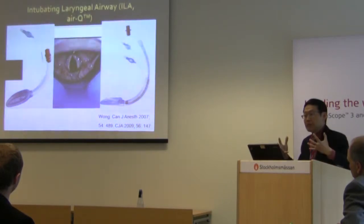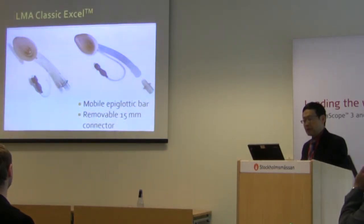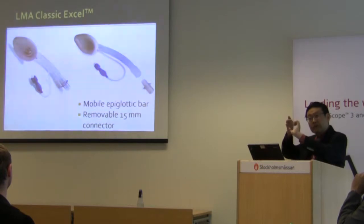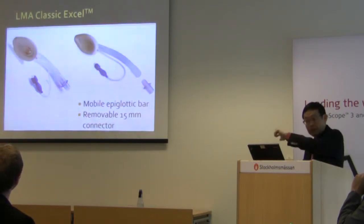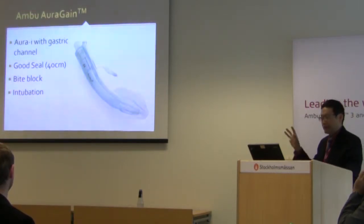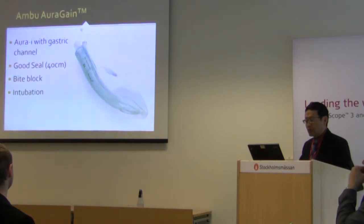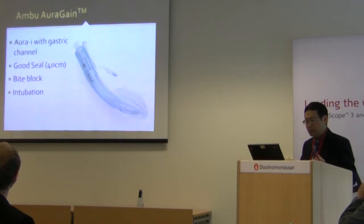Whereas with an LMA Classic you cannot do that exchange easily. Similarly, the LMA Classic Excel is basically like an LMA Classic except you can remove the connector and the shaft is a little shorter — it accomplishes the same thing as the Air-Q. The next device I like a lot is the Ambu Aura Gain, which doesn't require disconnecting anything, has a built-in 15mm connector, allows insertion of a full-size endotracheal tube, and also has gastric access.